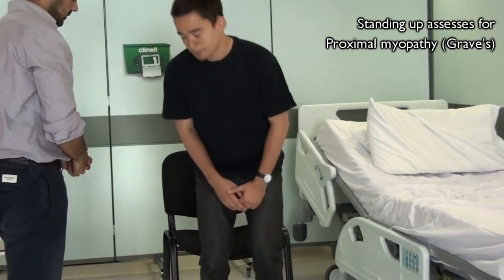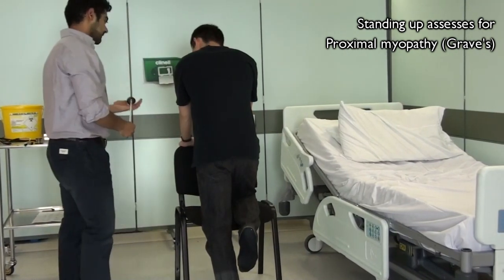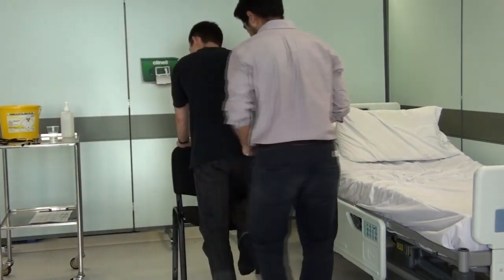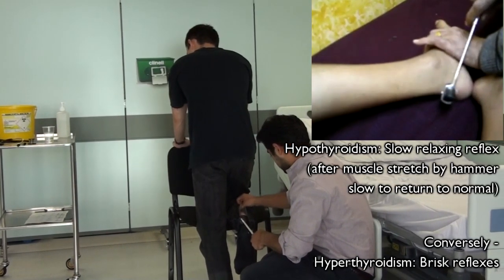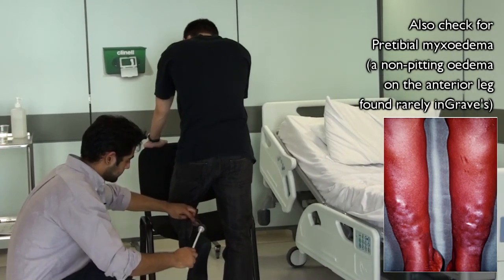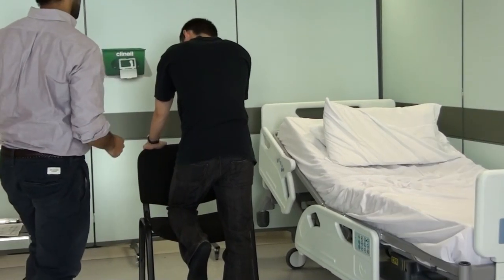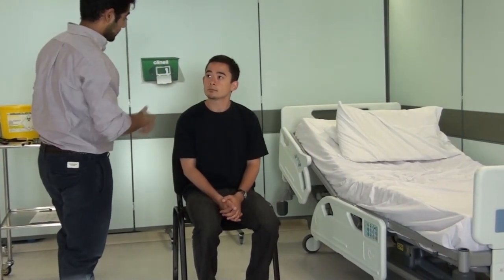Just one last thing — if you could stand up and kneel with one knee on the chair. I'm going to use this to tap on the back of your ankle just to check your reflexes. If there's any pain, please let me know. You can just repeat the same with your other leg as well. Okay, that's good — thank you very much. Now you can just put your shoes back on.